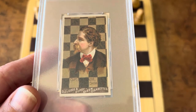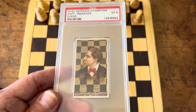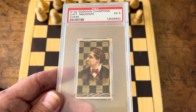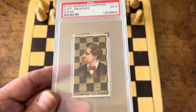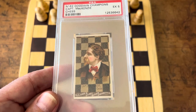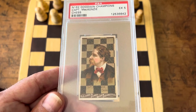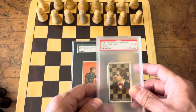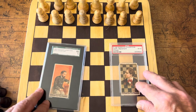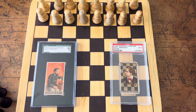McKenzie was essentially the third-best player in the world in those days. He did beat Steinitz and Zuckertort on occasion, but the majority of the time he'd come in third place. His best result was winning fifth in the German championship ahead of Steinitz. All these players are in the chess hall of fame. His only international victory was in Frankfurt in 1887.